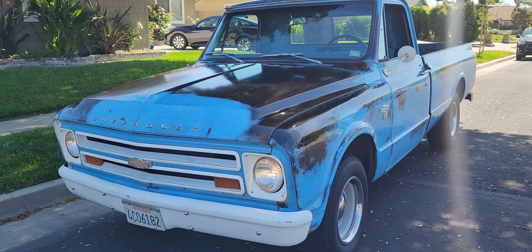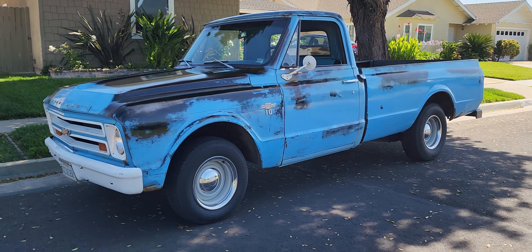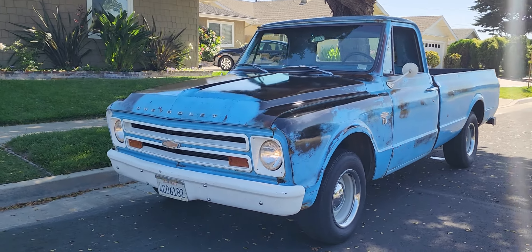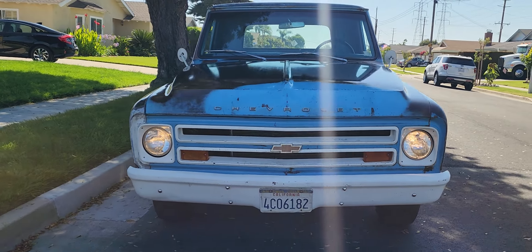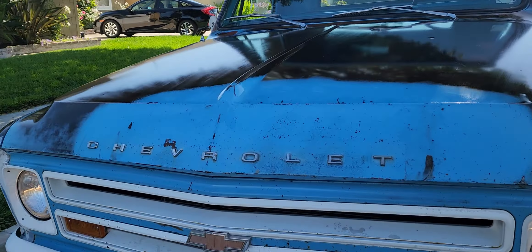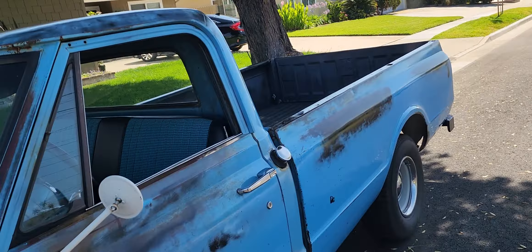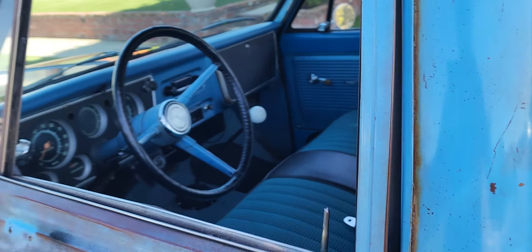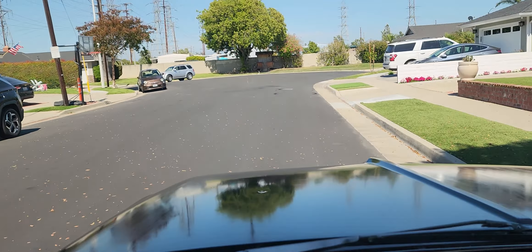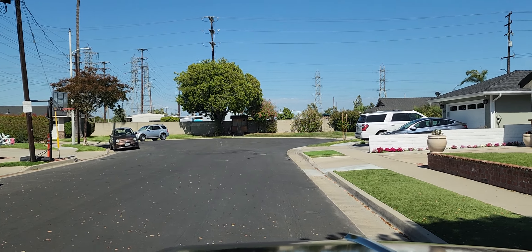I had it on wide angle so that way you could see the interior and engine bay. I had to park it in the shade — it does look better in the sun, but you can see all the interior and stuff better. Drives nice.